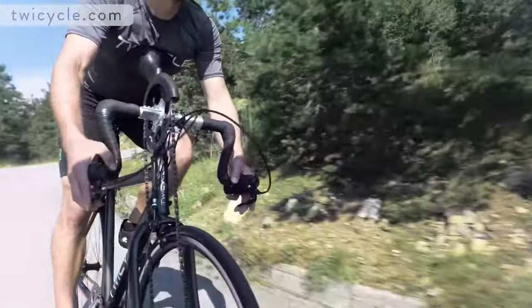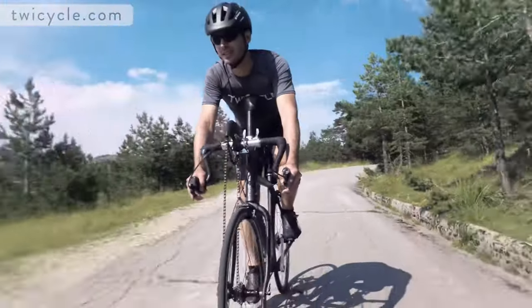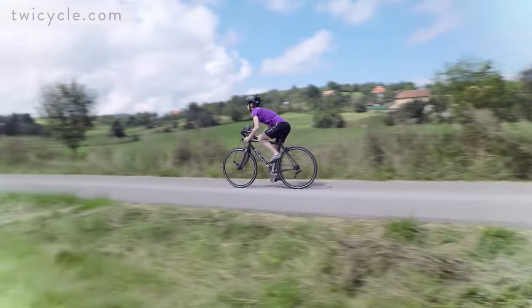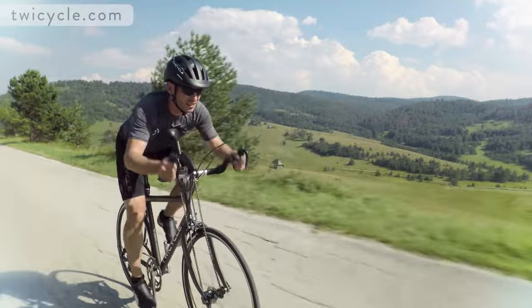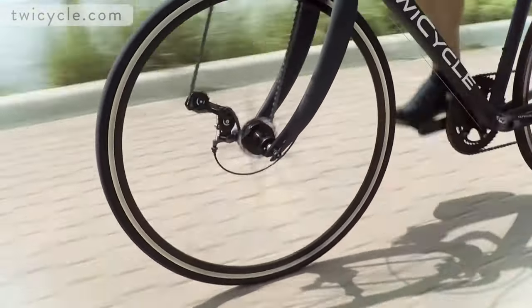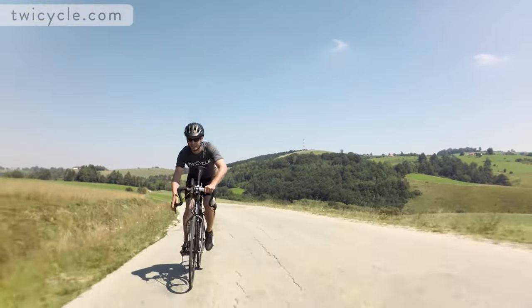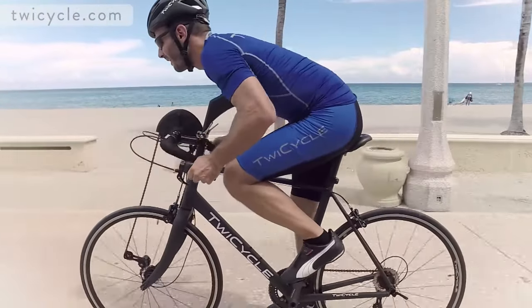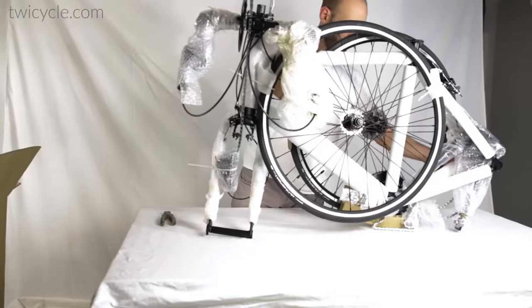At the same time, the additional energy makes cycling easier and you can go on longer rides. Each of the two driving systems works independently, which enables you to also use the TwiCycle like a normal bike or even power it only by your upper body. You can order this bike for $2000.